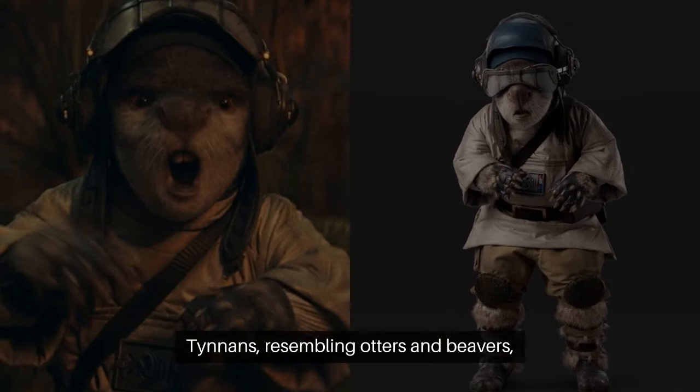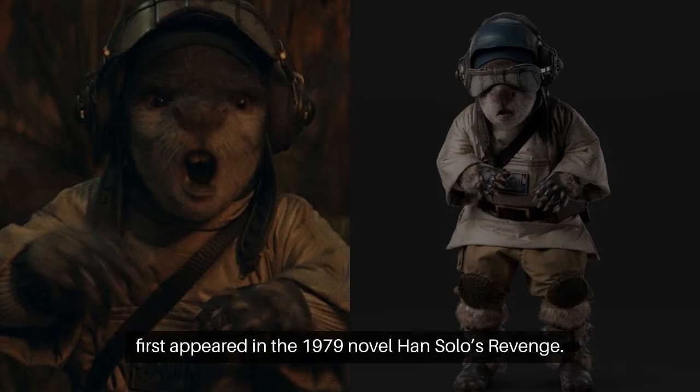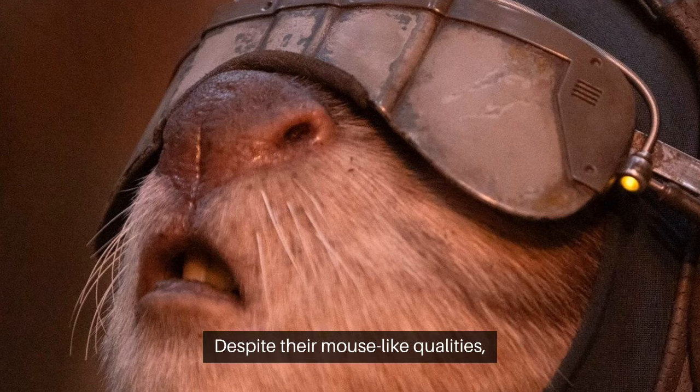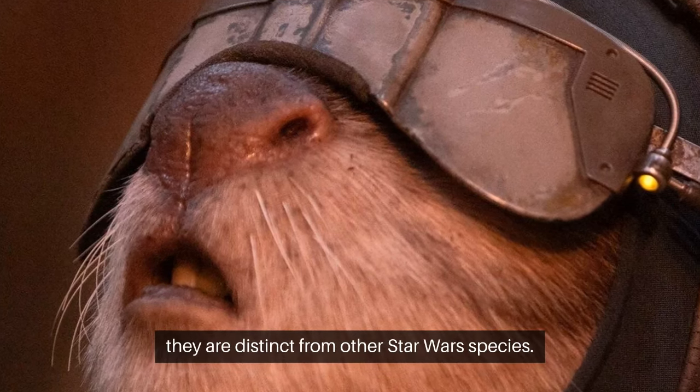Tenons, resembling otters and beavers, first appeared in the 1979 novel Han Solo's Revenge. They were officially canonized in the 2016 novel Catalyst. Despite their mouse-like qualities, they are distinct from other Star Wars species.